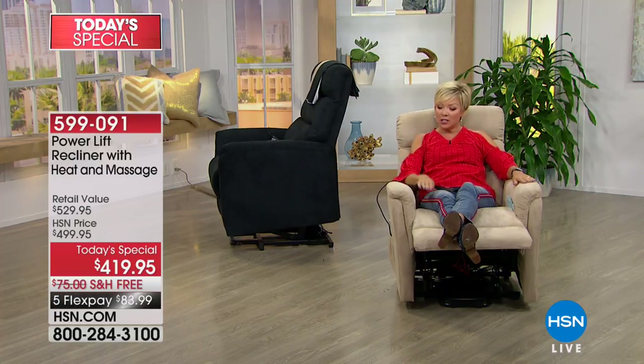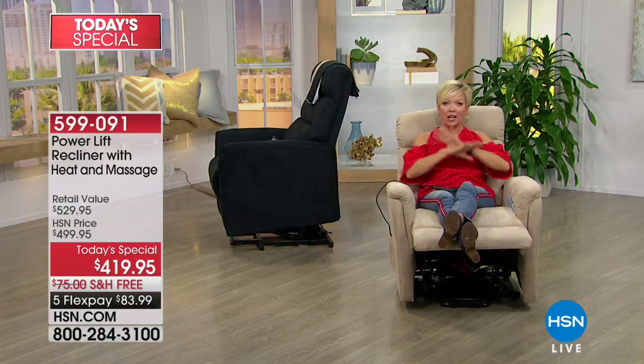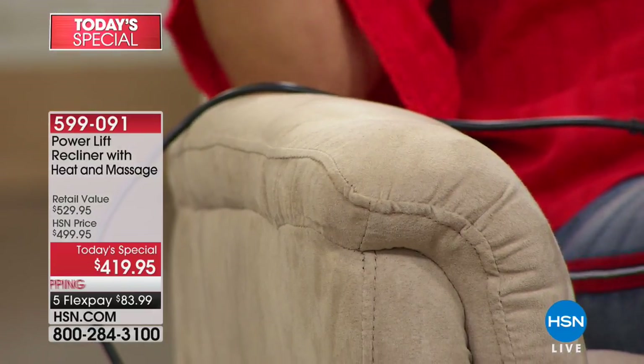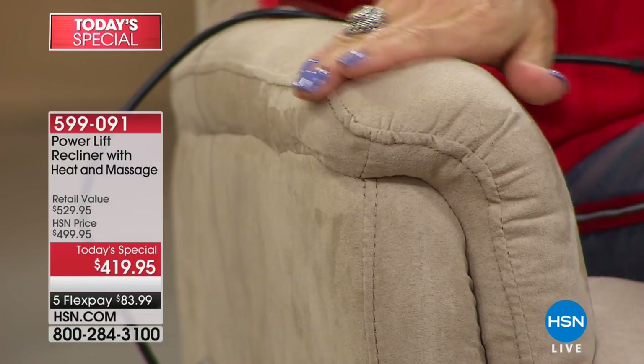This microfiber — it's hard to tell from your TV, but as you run your hand across it, you can see it looks like brushed suede. It literally looks like an all-suede chair. Can you imagine how expensive an all-suede chair would be, or how hard to keep clean? At least with microfiber, if you need to wipe it clean and something gets on it, it's going to be easier to clean.